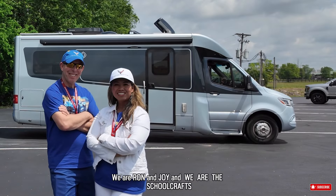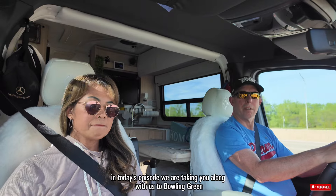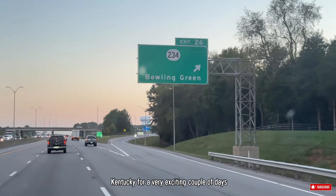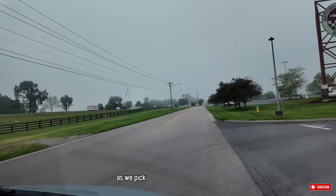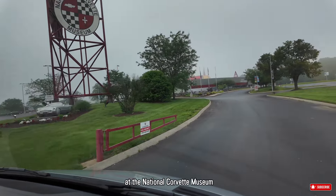We are Ron and Joy and we are The School Crafts. In today's episode, we are taking you along with us to Bowling Green, Kentucky for a very exciting couple of days as we pick up our 2024 C8 Corvette Stingray at the National Corvette Museum.